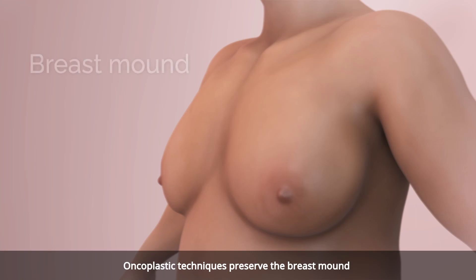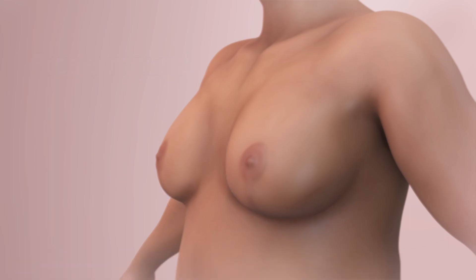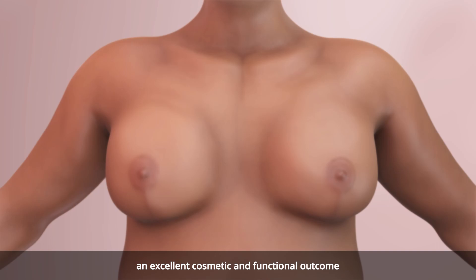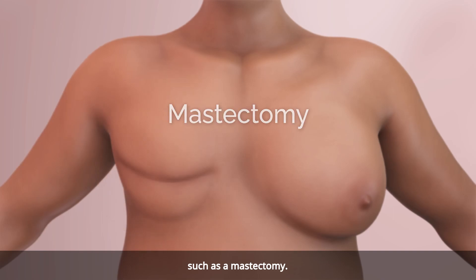Oncoplastic techniques preserve the breast mound even with the excision of large amounts of breast tissue. These techniques provide the patient with an excellent cosmetic and functional outcome, as opposed to more invasive procedures such as a mastectomy.